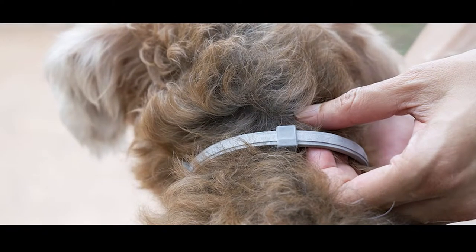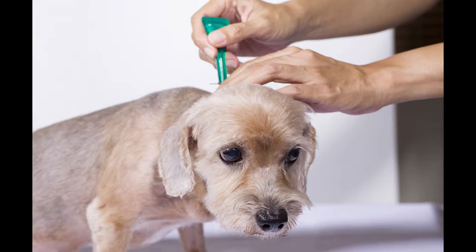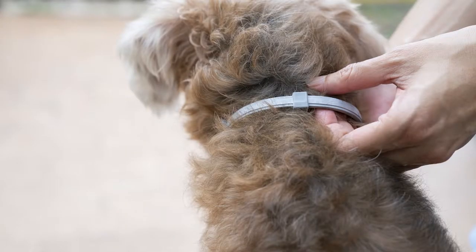Top 5 flea and tick collars for dogs. Dogs can be mostly free of pests like fleas and ticks if they stay indoors, but most dogs spend at least an hour a day outside for exercise. That means they're exposed to plenty of parasites, so flea and tick collars can help limit the effects of that and ensure your pup can enjoy a healthier, happier life.